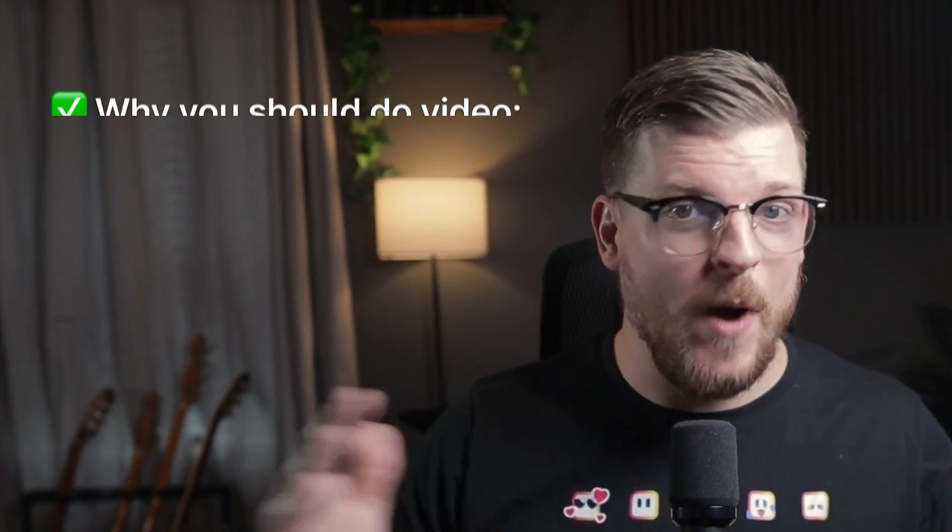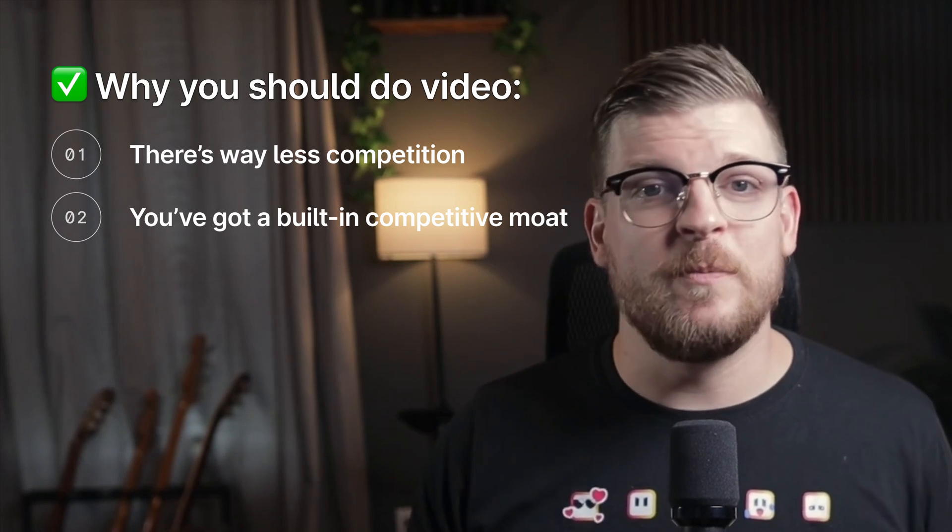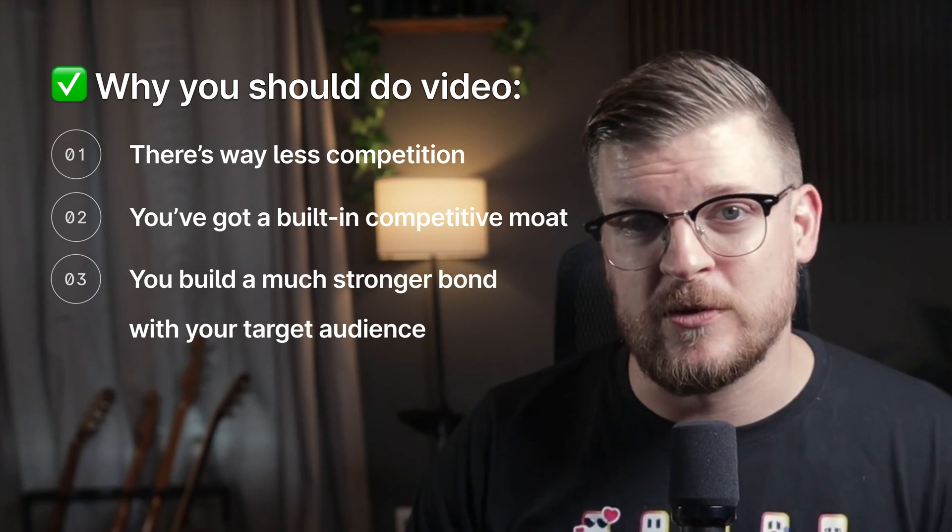The next tool helps with something that's very near and dear to my heart personally, and that's video SEO and video content marketing. I could go on and on about how I believe every brand should have a video content marketing strategy, specifically on YouTube — there's way less competition, you've got a built-in competitive moat because of your personality, and you build a much stronger bond with your target audience than through written content alone. This type of content takes a lot of work to produce, but a tool that's helped me tremendously is VidIQ.